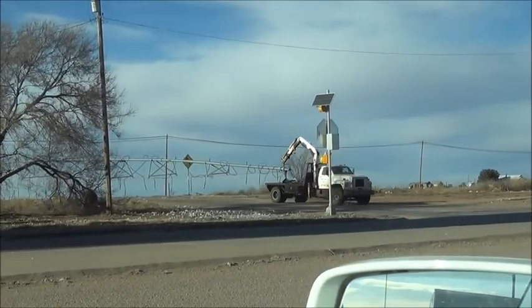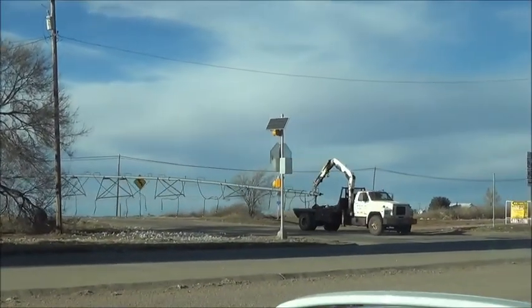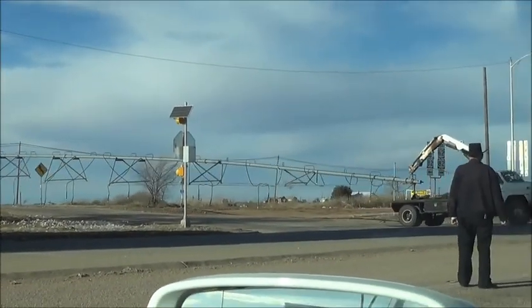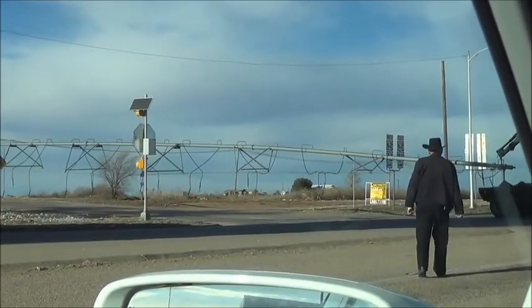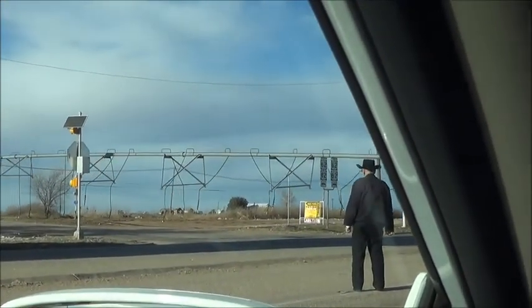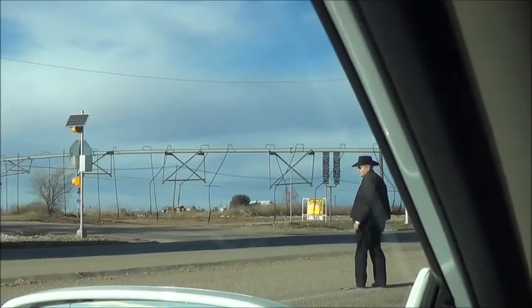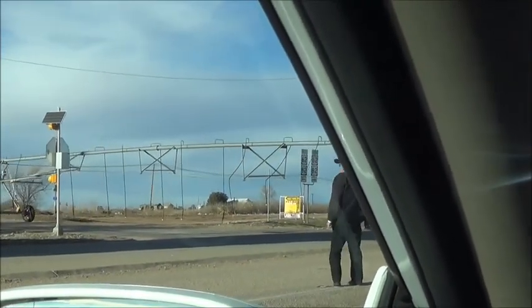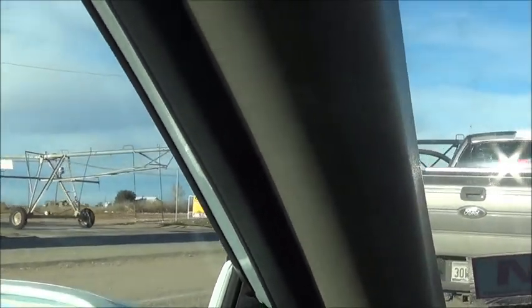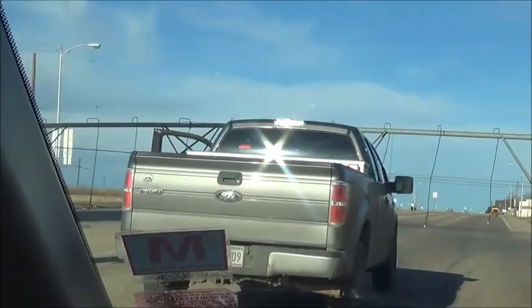Look, here it comes. Where am I anyway? Texas, I think. Look at that — wow, gigantic! And traffic has stopped all along here.